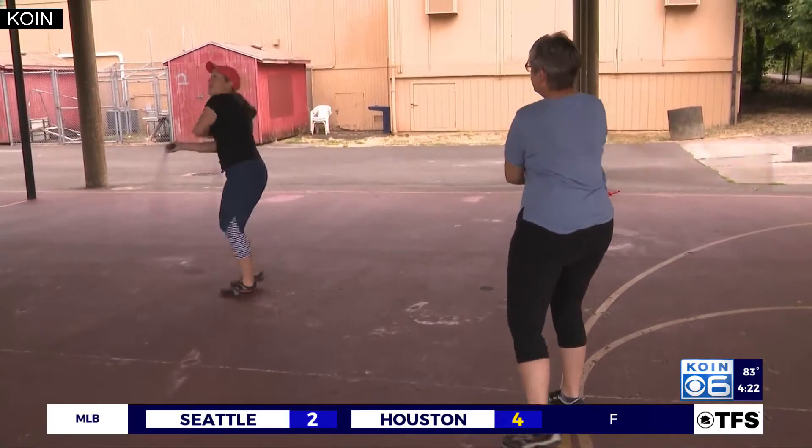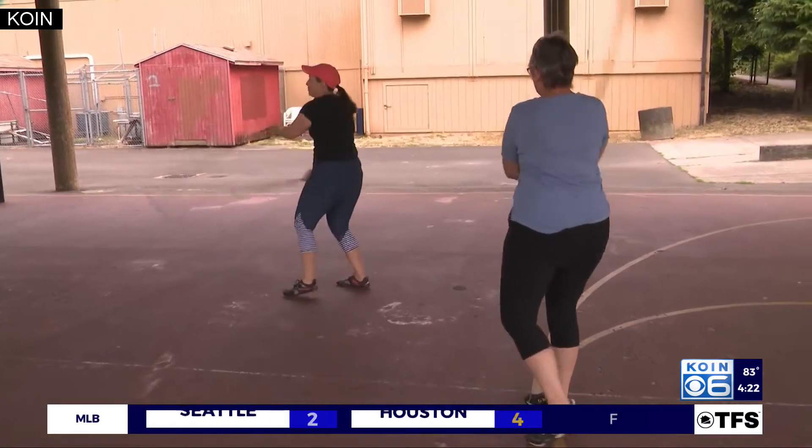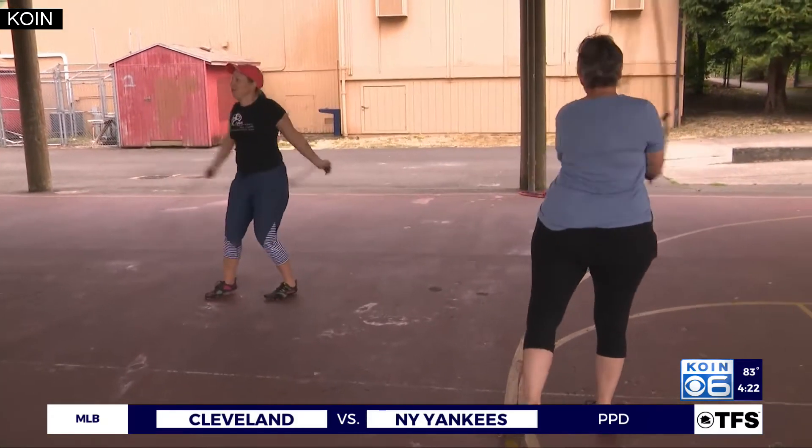Ellen Voth says she was a client of Carrie's before joining the rope flow group. It's really good for flexibility and for shoulder mobility, and for just working both sides of the body, because you do it on the right side and the left side, and the rope sort of tells you if you're doing it right or wrong.